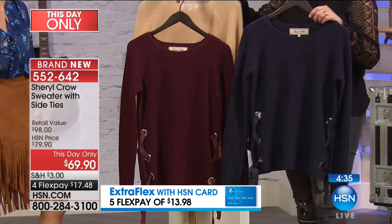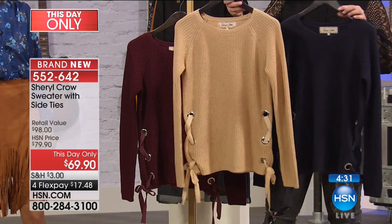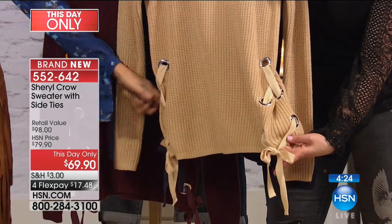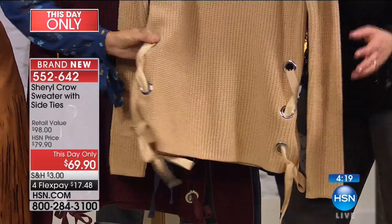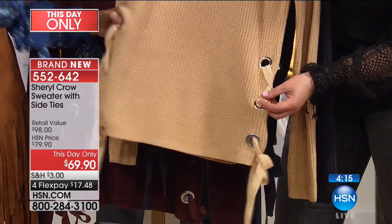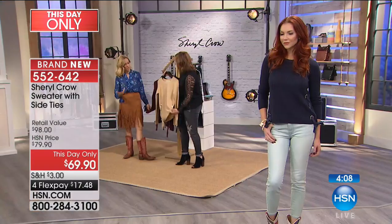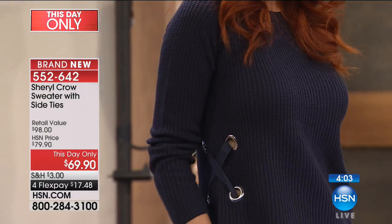We've taken something that could be blah and ordinary and we zhuzhed it up with that grosgrain ribbon — which is a real ribbon woven through that you can go ahead and adjust or cinch in if you want, though it's really meant to be relaxed. And I love the big grommets; they're just interesting and give you just a tiny bit of a peekaboo. You could even replace the ribbon with a satin or embroidered ribbon and play with it.